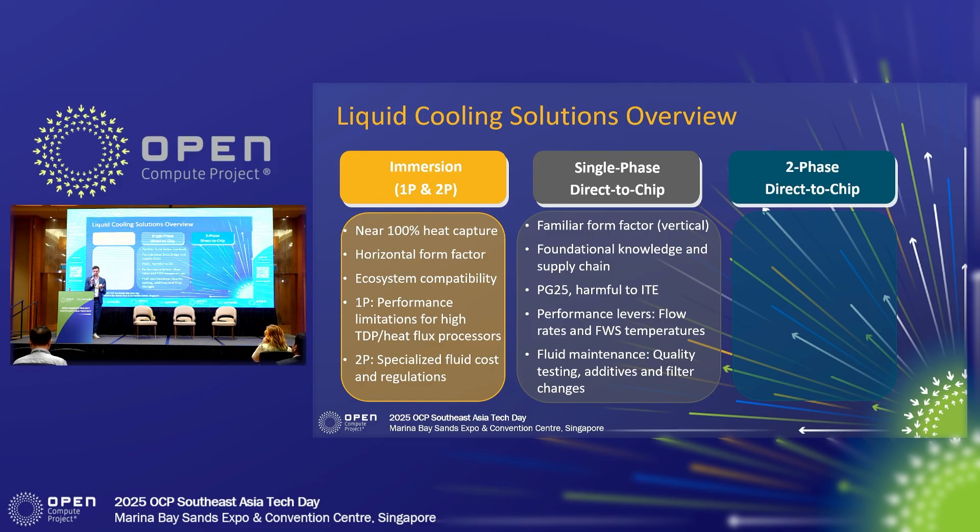There are a couple of performance levers for single-phase direct-to-chip: flow rates and facility water system temperatures. You can crank up your flow rates or lower your facility water system temperatures to increase performance. Some trade-offs there — potentially particles breaking off your cold plates and clogging the fins, and colder facility water system temperatures means you're going to be using more energy. And then fluid maintenance — this has been one of the biggest takeaways I've learned the past six months being at Excelsius: the amount of effort and work needed on facility maintenance. There's quality testing, additives such as biocides and inhibitors, and filter changes all required on the single-phase direct-to-chip side.